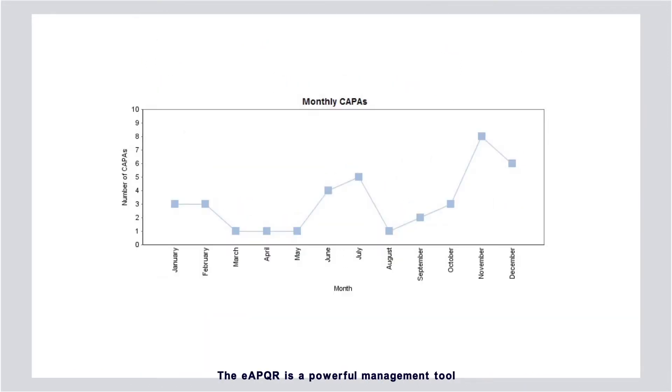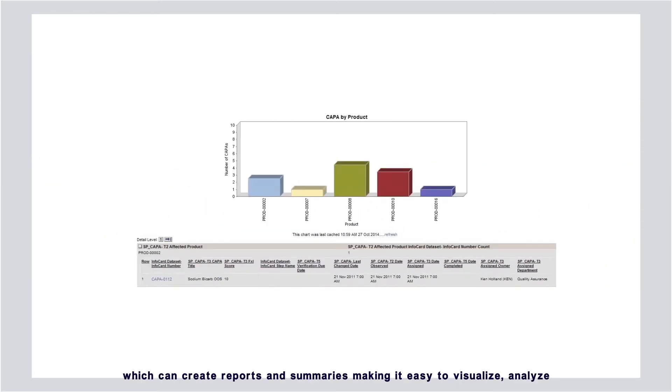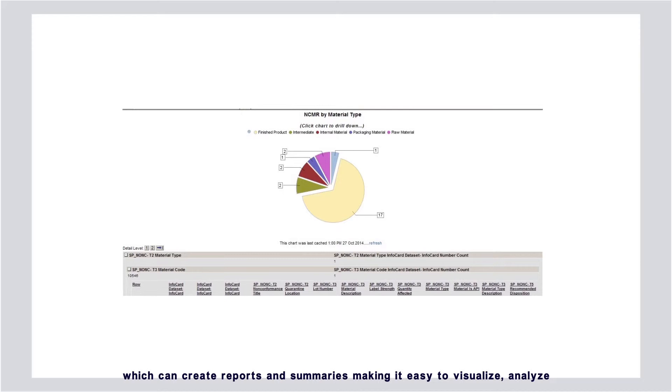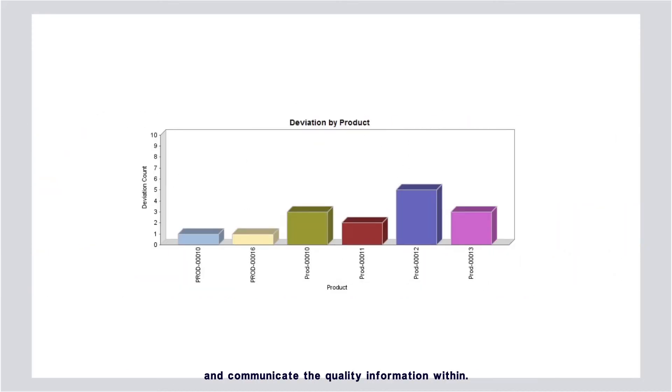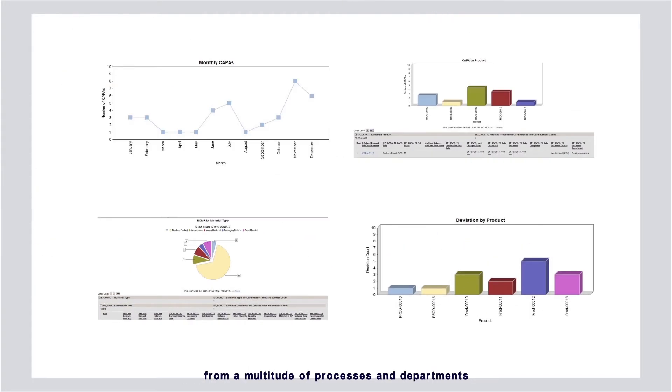The EAPQR is a powerful management tool which can create reports and summaries, making it easy to visualize, analyze, and communicate the quality information within. This gives you the ability to access and reference data from a multitude of processes and departments by centralizing all quality information.